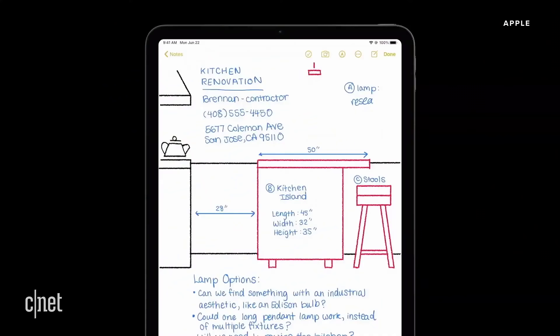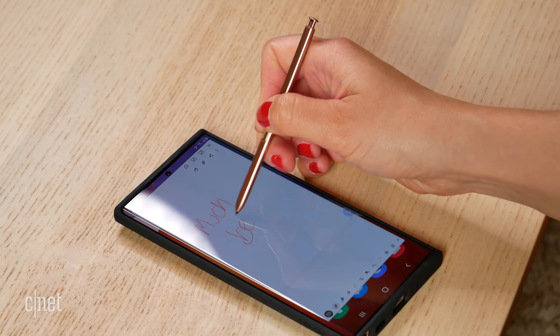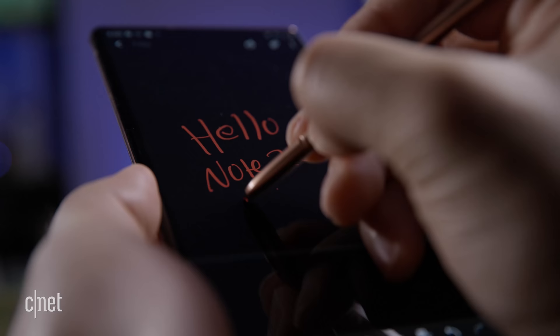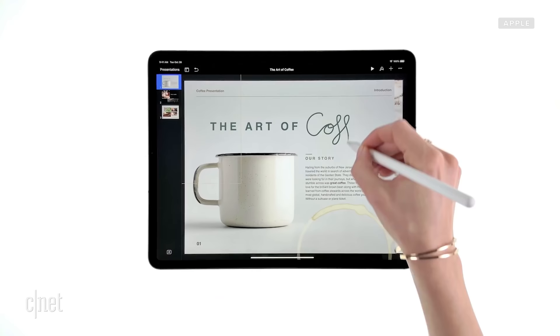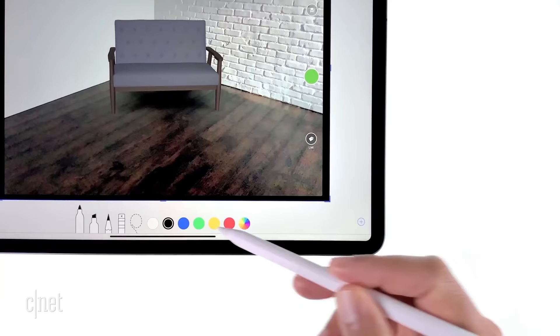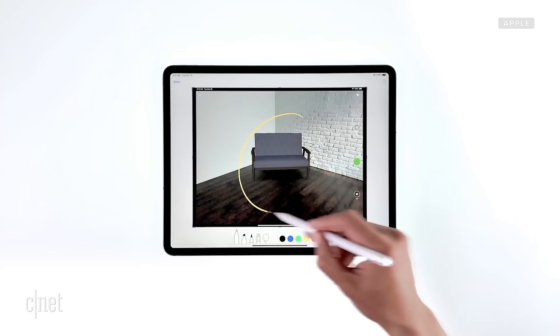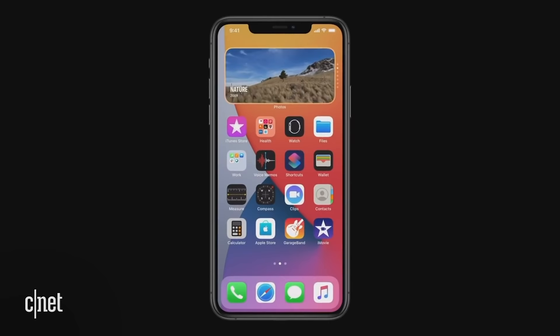The next feature Apple should add is Apple Pencil support for the iPhone 12. The Galaxy Note 20 Ultra's biggest feature is the S Pen stylus, and the latest S Pen used with the Note 20 has a latency of just nine milliseconds — meaning from the time you touch the screen to the time it reacts is extremely fast. That's actually the same latency as the Apple Pencil on the iPad Pro. Many users have long hoped for the ability to use an Apple Pencil on an iPhone, especially on a larger Max version. iOS 14 brought picture-in-picture from the iPad to the iPhone, so let's keep that iPad-iPhone synergy going.